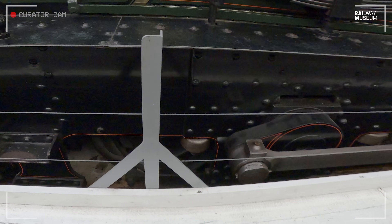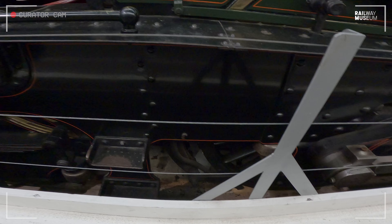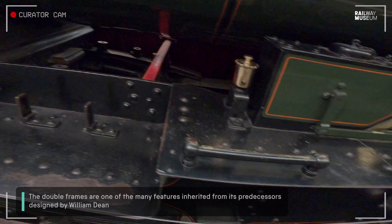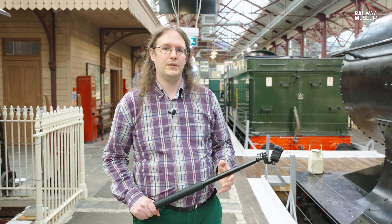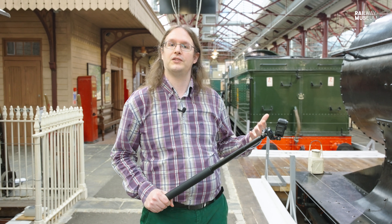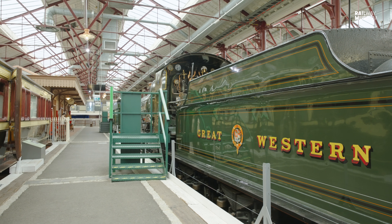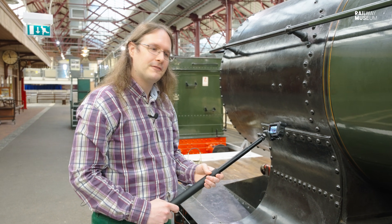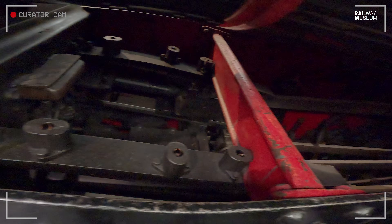Here we can see the double frames of the locomotive. Double frames mean there are essentially two sets of frames going on both outside of the wheels and inside of the wheels. Here outside the wheels we can see the wheels are largely covered by the frames, but also here we can see the inside section of the frames at the far side of the running board. Later Churchwood locomotives had the advantage of single inside frames, which were much lighter in weight. The advances in materials since the 19th century allowed him to do that. From this elevated platform we can get a good look inside between the frames, where we can see the slide bars for the inside cylinders carrying the connecting rods, which are connected to the crank axles down there.